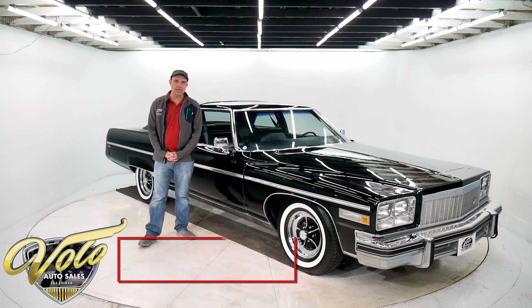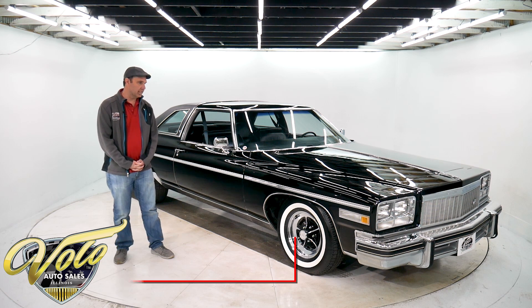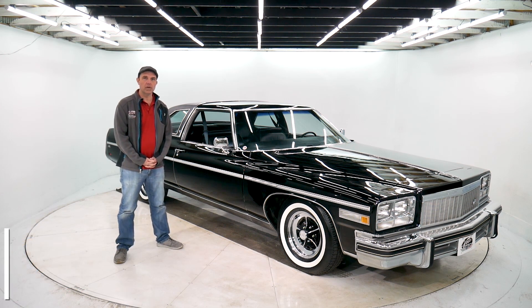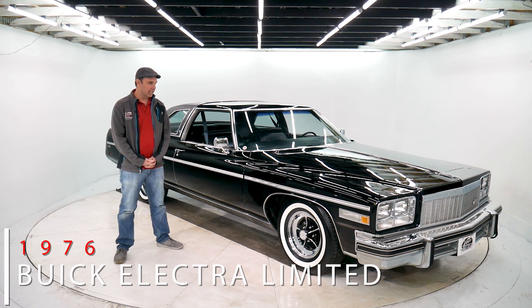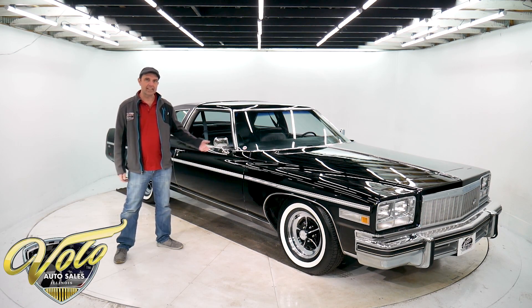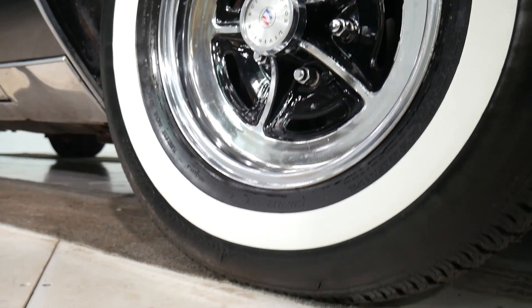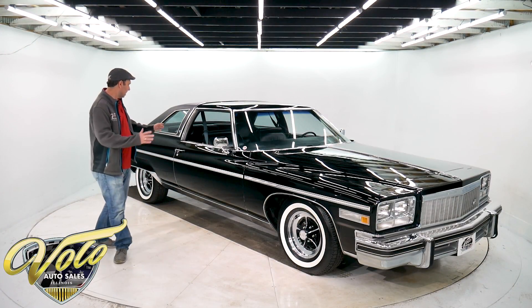Hey folks, Jay Grahams here from the Volo Auto Museum and I am proud to show you this 1976 Buick Electra Limited. That's the top-of-the-line model, but this one in particular — isn't this thing slick? Triple black, big chrome wheels with the wide stripe. It's just stunning.